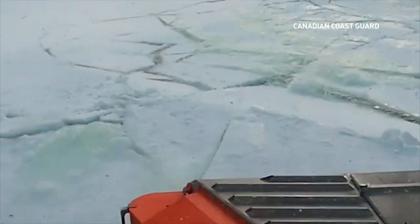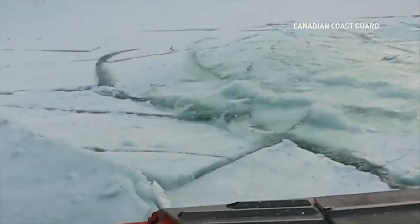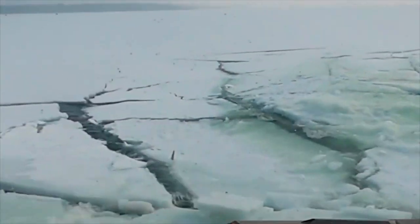When ice melts, water rushes downstream, and if the mouth of a river gets jammed up, it can result in flooding.